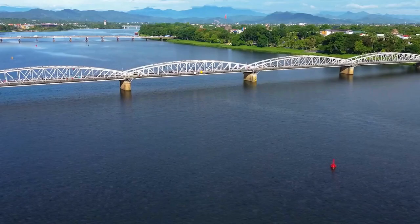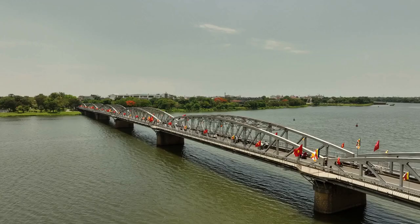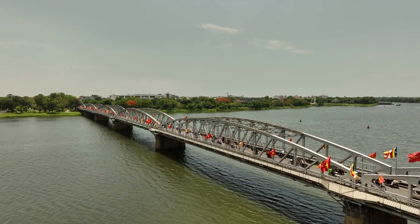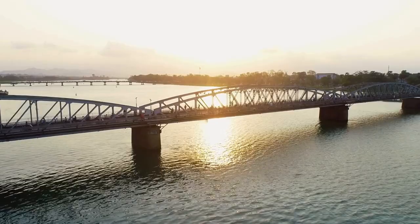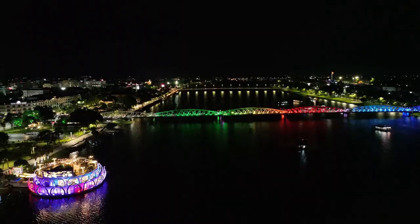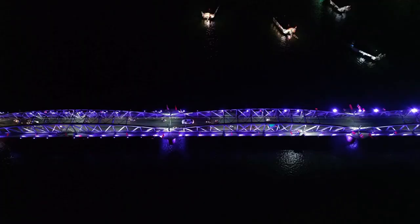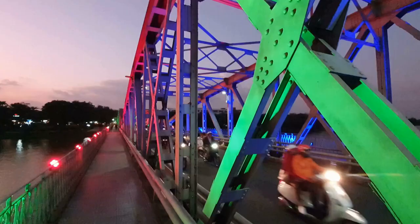Number 4: Truong Tien Bridge. One of the most iconic landmarks in Hue is the Truong Tien Bridge, designed by Gustave Eiffel — the same engineer behind the Eiffel Tower. This bridge is not just a means to cross the river but a symbol of Hue's rich history and resilience. Set upon the Perfume River, it serves as a vital connection between the city's various districts, and lights up beautifully at night for excellent photography opportunities.